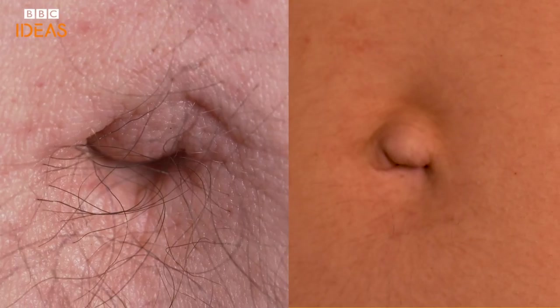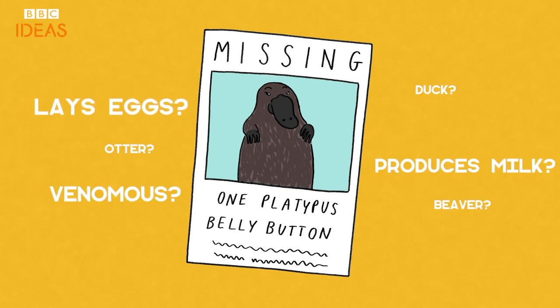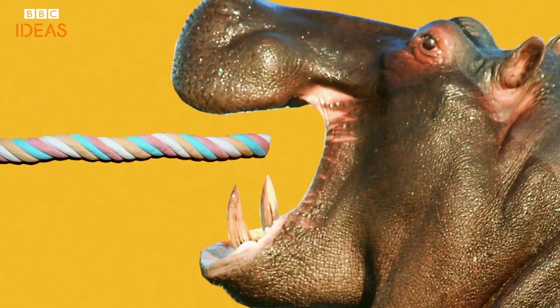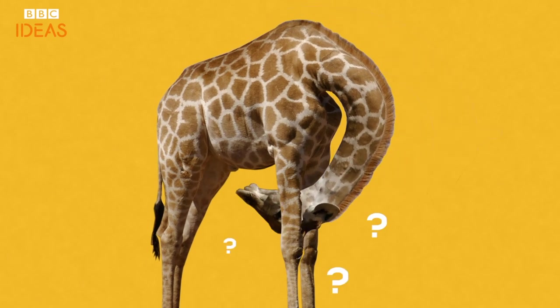Available in two varieties — innie or outie — nearly every mammal has a belly button. I say nearly; I'm looking at you, duck-billed platypus. We'd need a whole other video for what you've got going on. Now, not having easy access to scissors, other mammals tend to just gnaw their umbilical cords off after they're born, and therefore they have flatter scars that are more difficult to see.